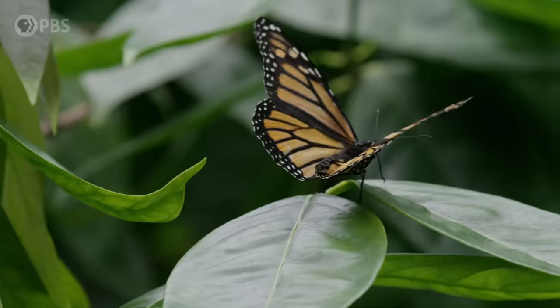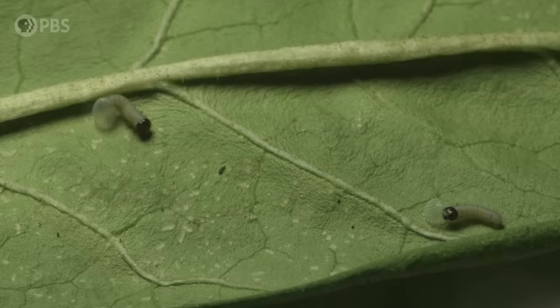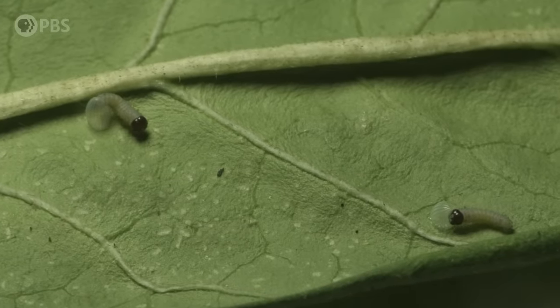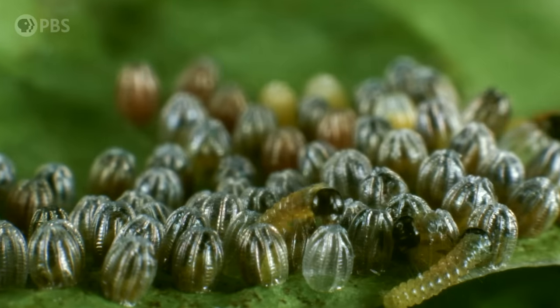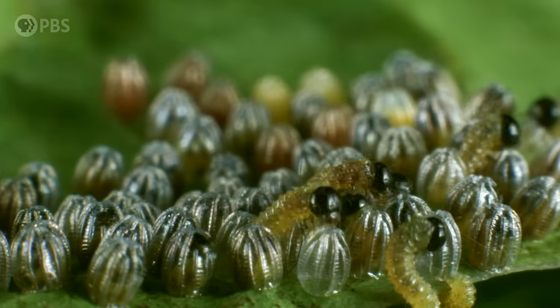Most female butterflies lay eggs on very specific host plants, since nearly all caterpillars eat plant matter. I said nearly all, because a few have been known to dabble in the occasional side of cannibalism. Eric Carle didn't mention that part, did he? Female butterflies choose the ideal leafy nurseries based on leaf color, plant shape, or by tasting leaves with their legs. The things we call caterpillars are butterfly larvae, the second stage of this strange life. All caterpillars come out of the egg equipped with all the genetic programming and cellular building blocks they'll need to morph into butterflies later.